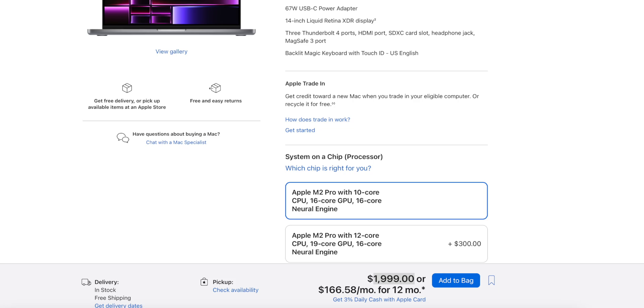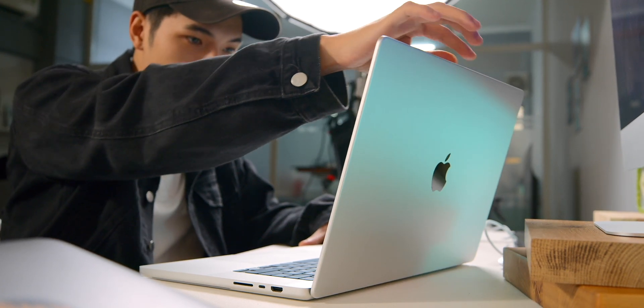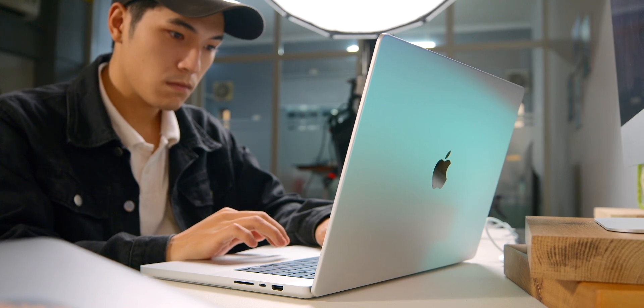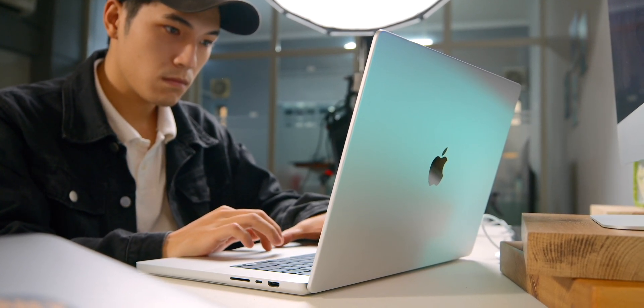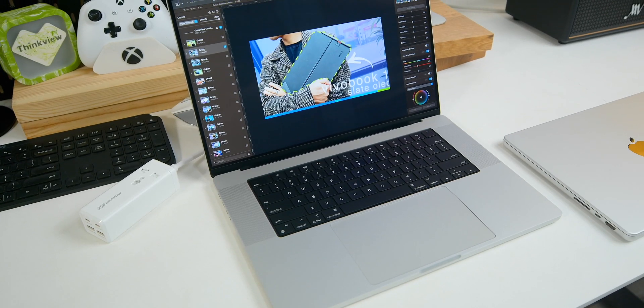Finally, the MacBook Pro 16 is for creative needs. It is built much larger, it's bigger, bulkier, and thicker — you can feel the thickness in your hand. I think only those who do productions and really need a big screen will find the Pro 16 showing its true value.